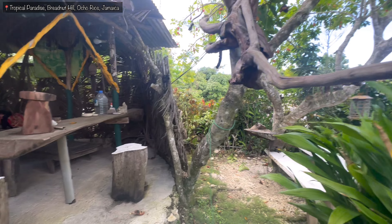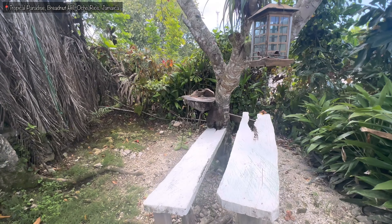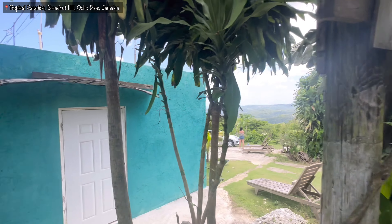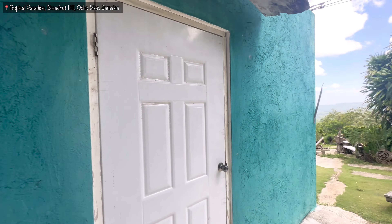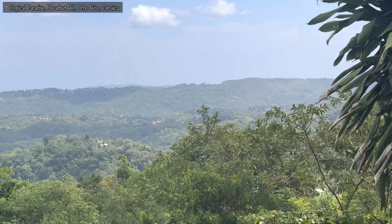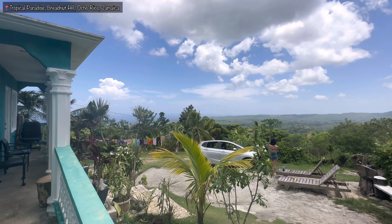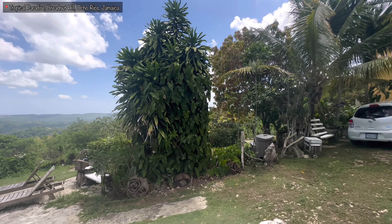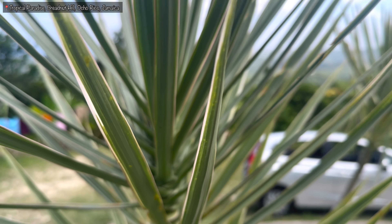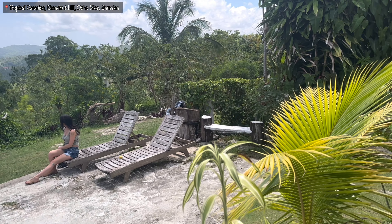She and her husband are very very hospitable — nice nice people. If you ever need an authentic Jamaican experience in the countryside, trust me, you need to check out Miss Jen's place. Tropical Paradise — you need to check it out. It has a mad view; the sunrise comes right over the hill. One morning I came out and caught the sunrise — it's magical, trust me. Give thanks for tuning into the video.